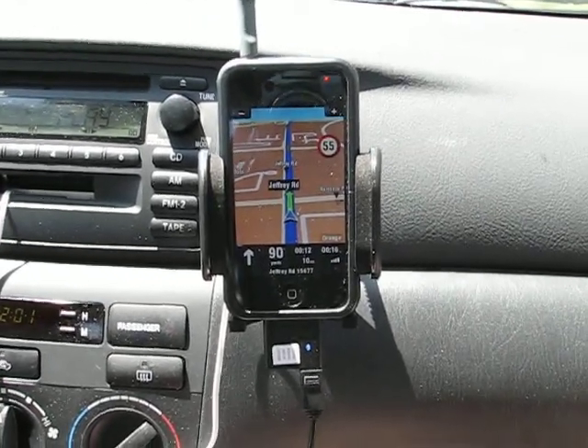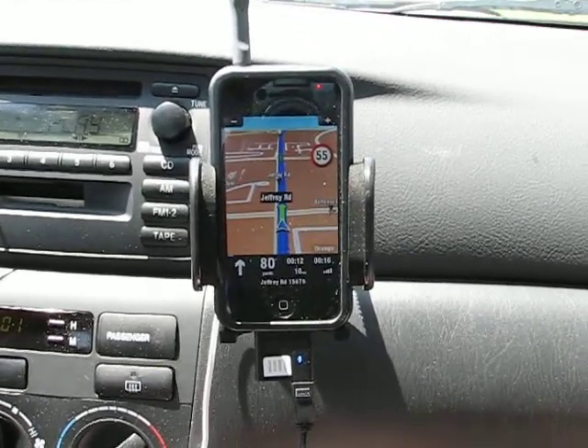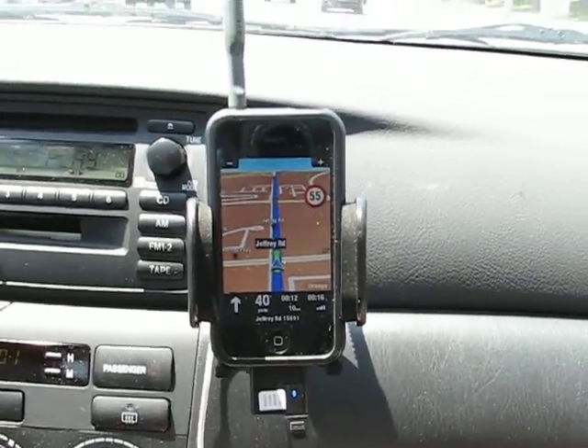It looks like the voice directions are actually very clear — you can hear the volume of the voice directions compared to the iPod. Go straight ahead.